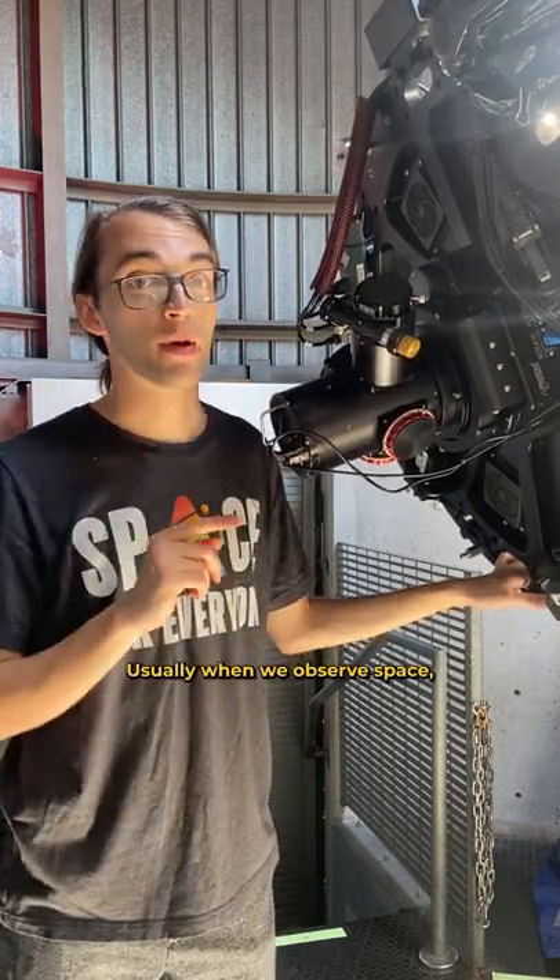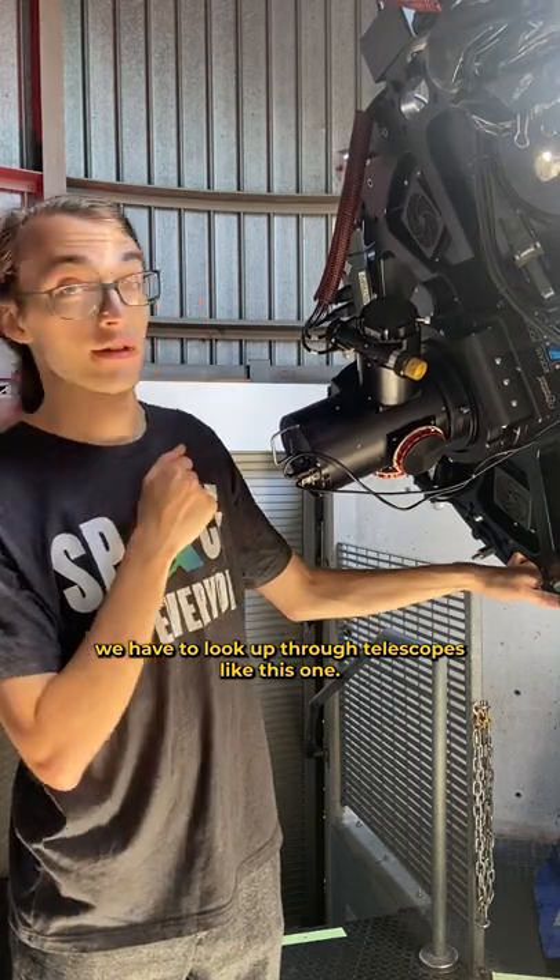Hi everyone, I'm Hunter, public observing educator here at the Adler. Usually when we observe space, we have to look up through telescopes like this one.